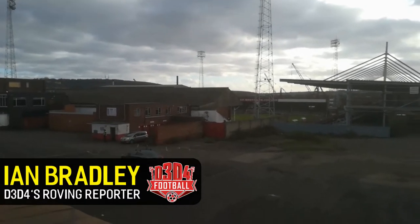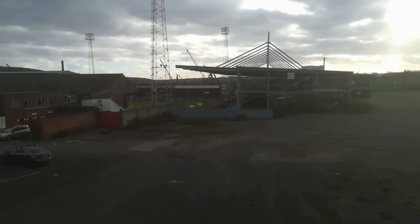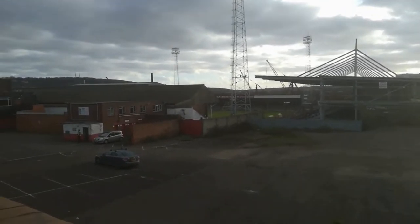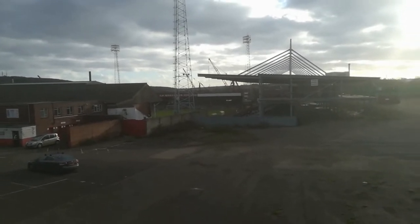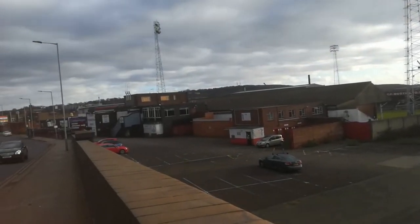Saturday the 1st of February, Rotherham United against Burton Albion. But before I make my way to the New York Stadium, I just wanted to give you a little glimpse of Rotherham's former stadium, Millmoor, which is still, as you can see, intact. It's looking a bit grubby though, with weeds growing out of the seats and things.